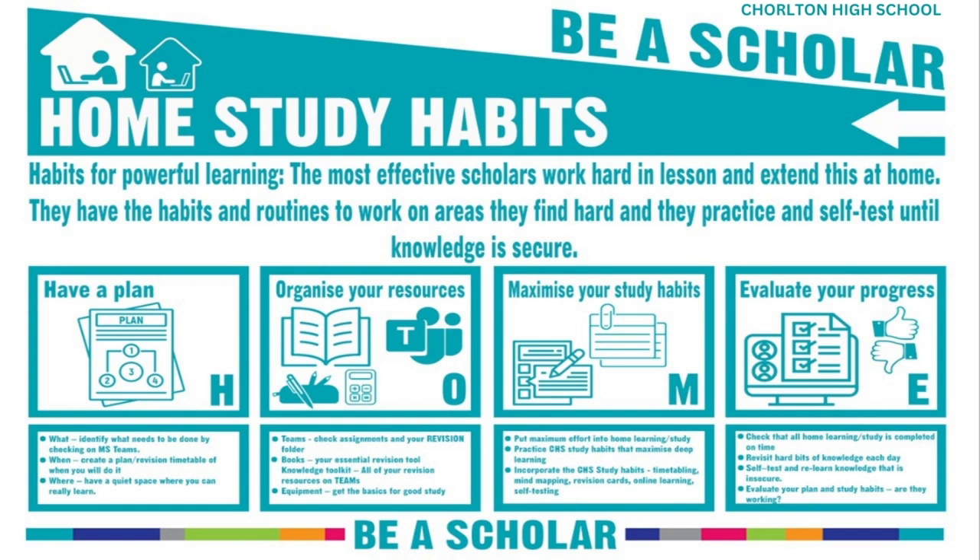By following these steps, you can develop effective home study habits to take your learning to the next level. Test yourself with current tools now.